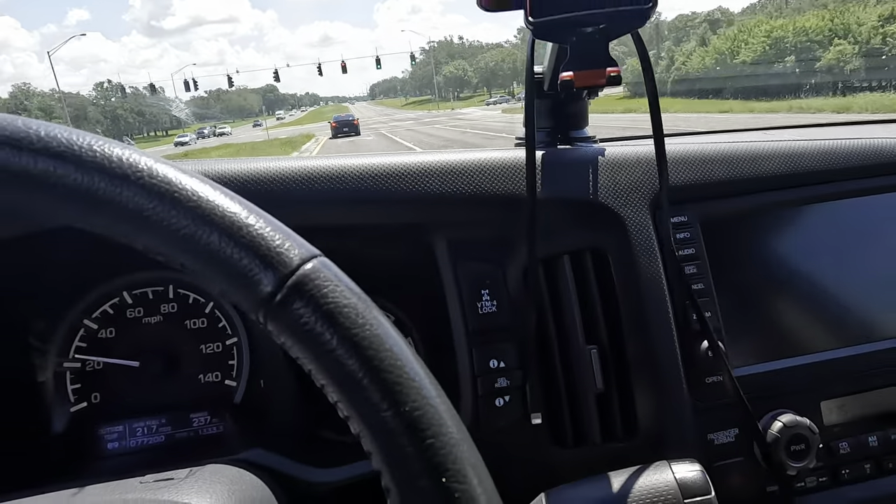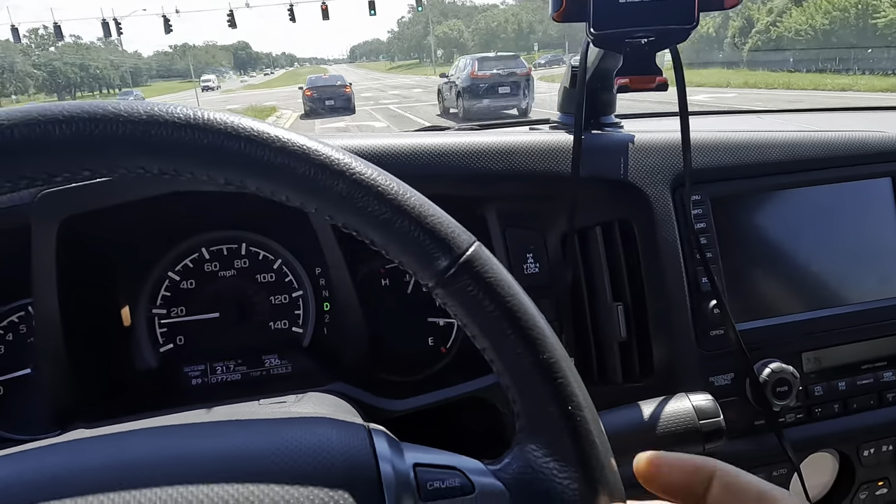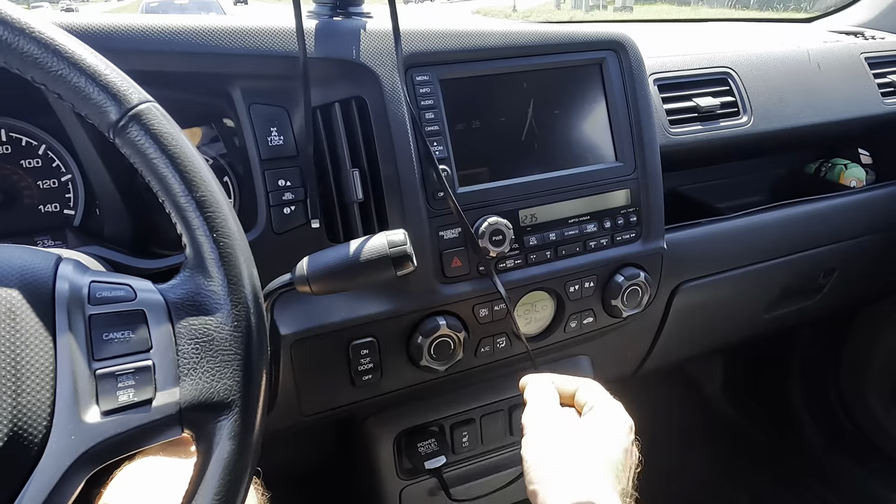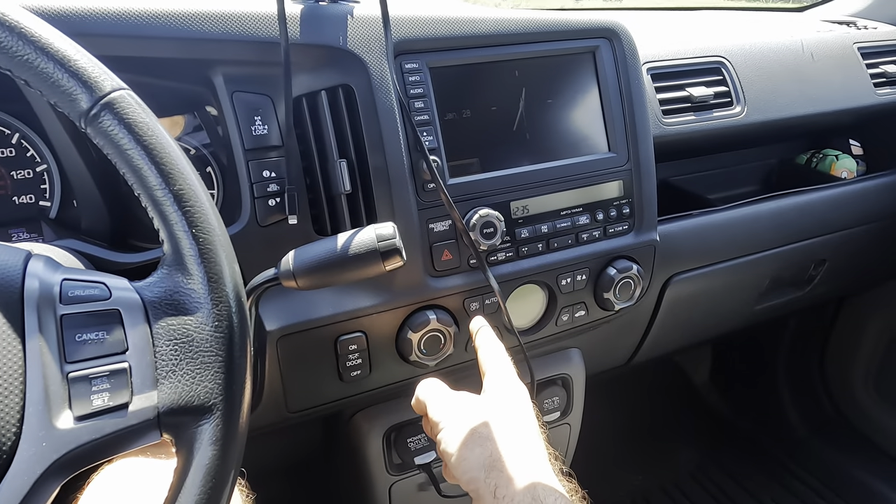Engine feels good, power band and transmission feel good. Let's give it some brakes — it pulls a little bit to the right when braking. The AC in this thing feels pretty horrible; I don't even know if the compressor's coming on. I'm going to go ahead and power that off because all it's doing is blowing hot air towards me.